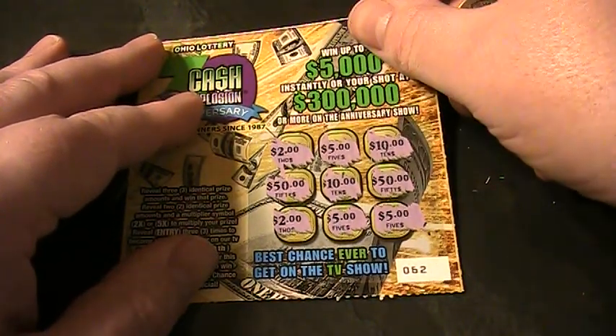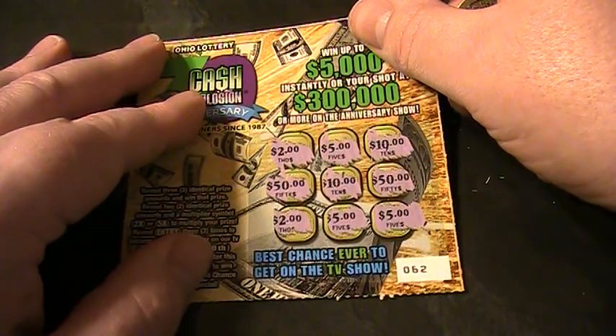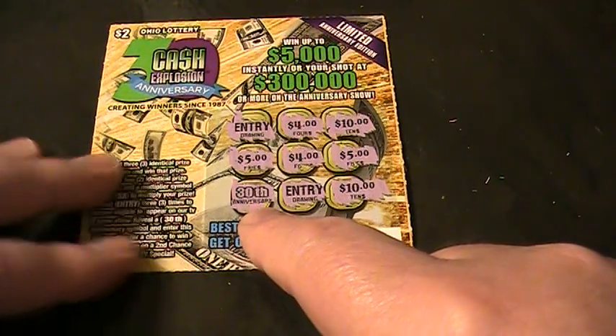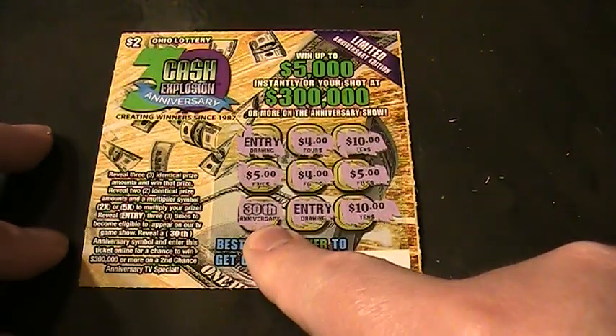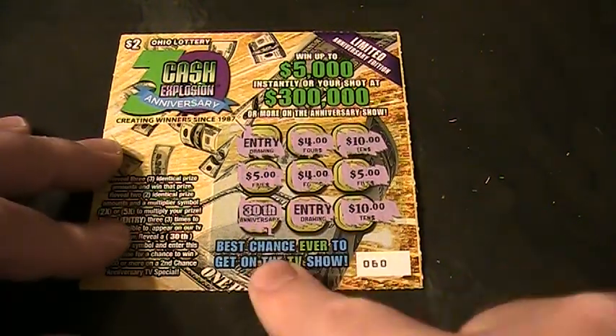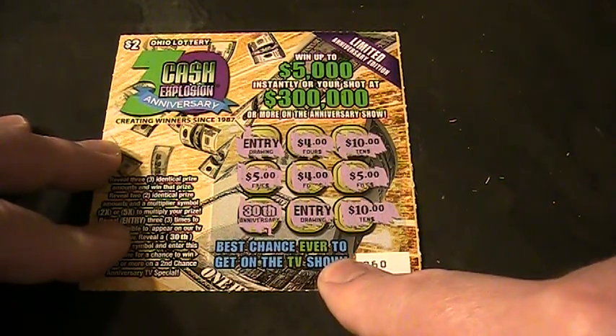Spent $8 and got $7 worth of winners, and one entry into the 30th anniversary TV special. Maybe I'll get on the show — who knows — and win possibly $300,000. Thanks for watching, folks. Please like, subscribe, comment, and share. Live from the Jupiter table. That's about it, I'll see you in the next video. Bye-bye.